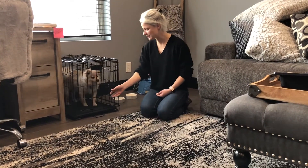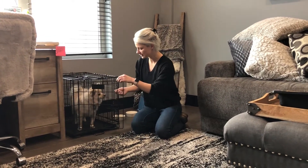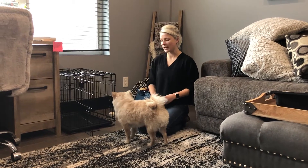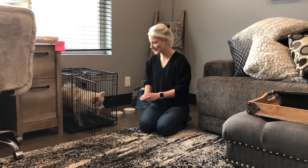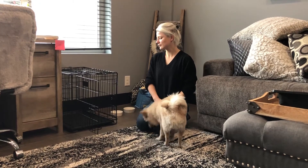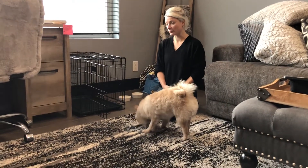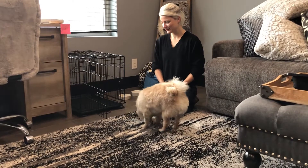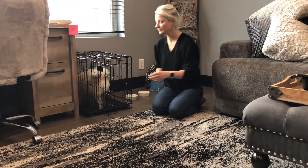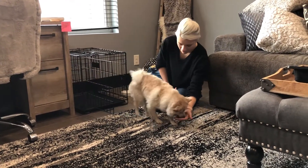Kennel. We want to keep practicing this until, after a couple of days, you can say the word 'kennel' before he goes into it — maybe when you toss the treats in. Break. Good boy. I would wait for him to get to the point where he's running in a little bit faster. Kennel. You want to build this into a fun game where you can increase your distance and say the word 'kennel.' Break. Good. That's the last treat.